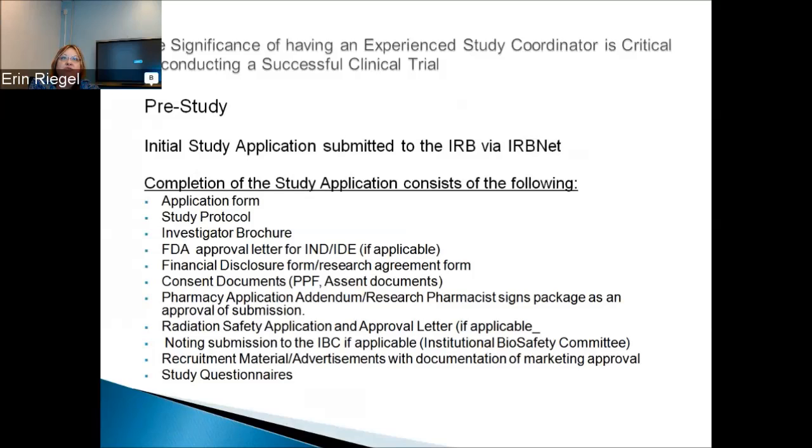Pre-study, the initial study application is submitted to the IRB via IRBNet. Completion of the study application consists of the following: an initial application form uploaded into IRBNet, the study protocol, the investigator brochure, FDA approval letter for the IND or IDE, financial disclosure forms, and research agreement forms from the study team. If doing an industry-sponsored study, sponsors have their own forms. You upload consent documents, parental permission form, and assent documents. If doing a study drug trial, a pharmacy application addendum must be completed, and the research pharmacist signs the IRBNet package indicating approval.